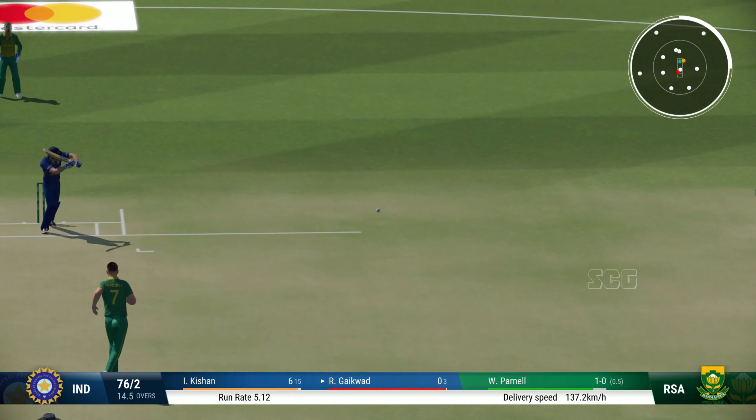Catch it! Good catch. Yeah! Out. They will receive the period now as they come to the crease.